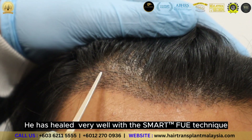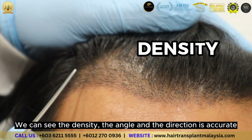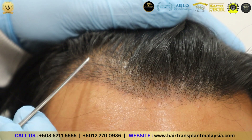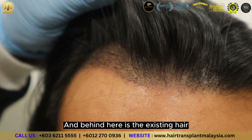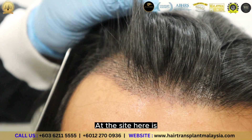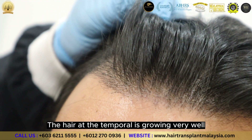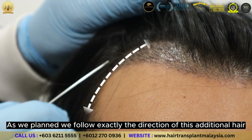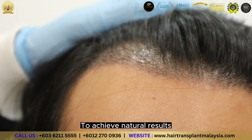He healed very well in the Smart FUE technique. We can see the density, the angle, and direction is based correctly according to the international guideline. Behind here is the existing hair, and the side here is the hair, and the temple is growing very acutely. As we plant, we follow exactly the direction of this existing hair, so that he gets a result that is natural.